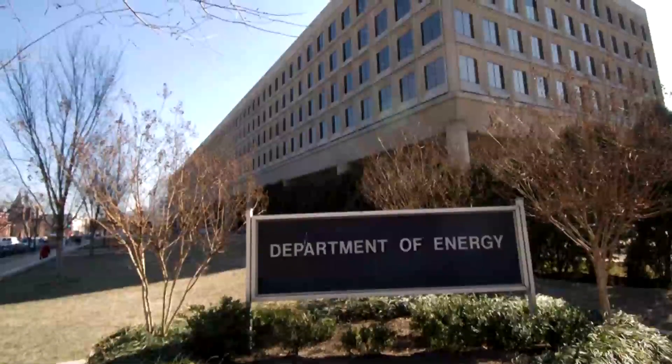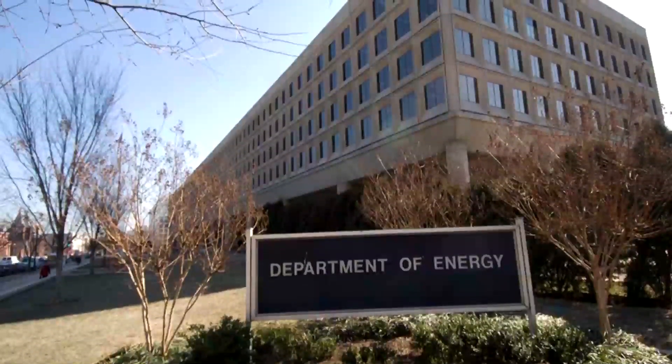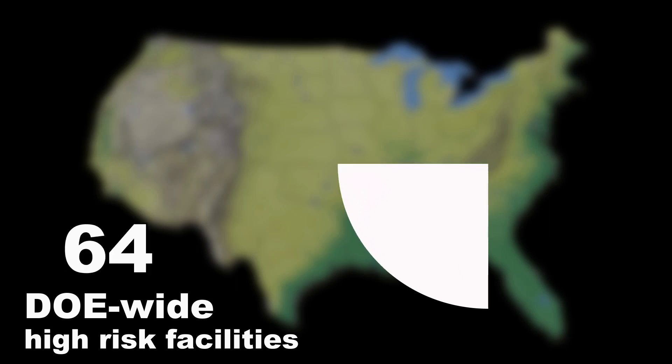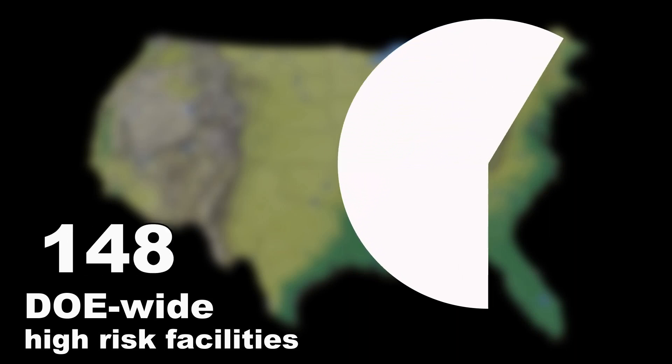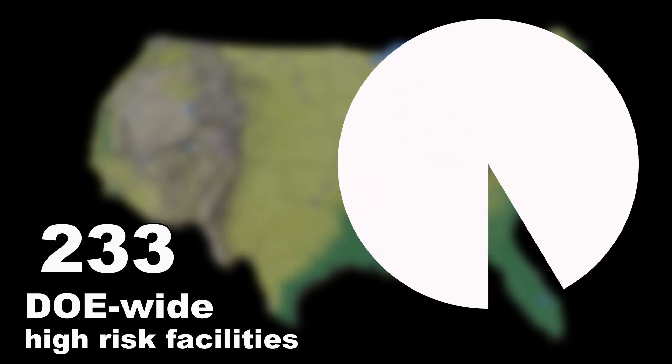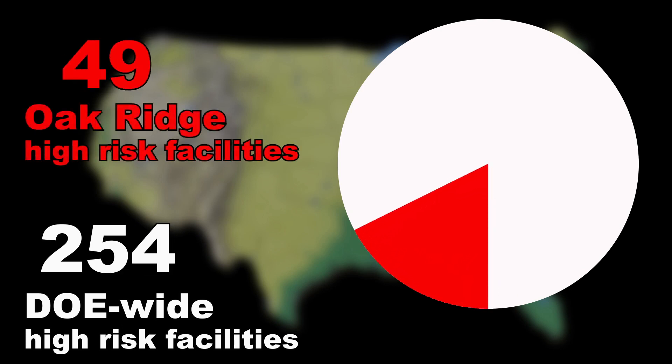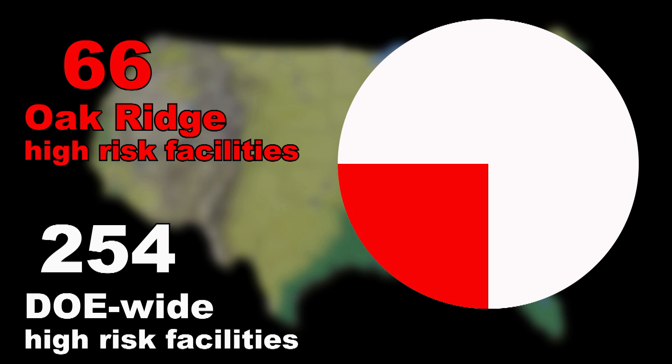The reports to Congress noted that DOE did not have near-term plans to deactivate or demolish many of these facilities, due to limited funding and competing cleanup priorities. They went on to highlight Oak Ridge as the site with the most higher-risk excess contaminated facilities, with nearly a quarter of all the department's total inventory.